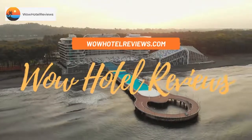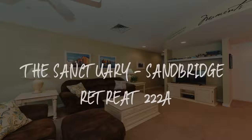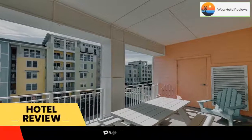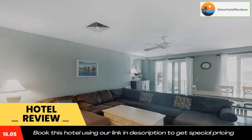Hello guys, welcome to Wow Hotel Reviews. Today I am reviewing the Sanctuary Sandbridge Retreat 222A, a non-star hotel. Please use our Booking.com link in the description to book the hotel and get special pricing.